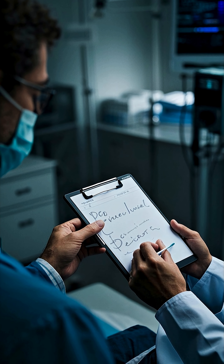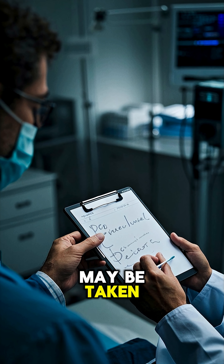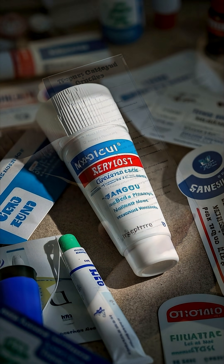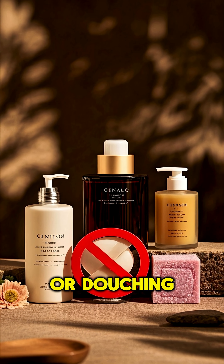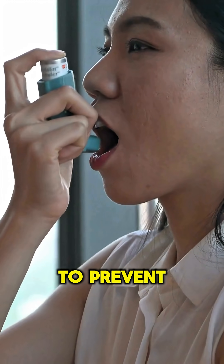Diagnosis is usually clinical, but sometimes a swab may be taken. Treatment includes antifungal creams or suppositories. Avoid using scented soaps or douching, as they can worsen the problem.